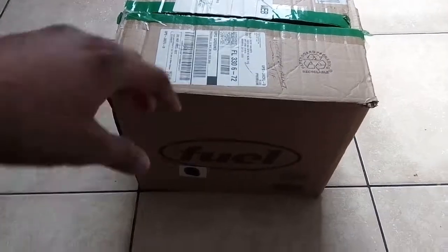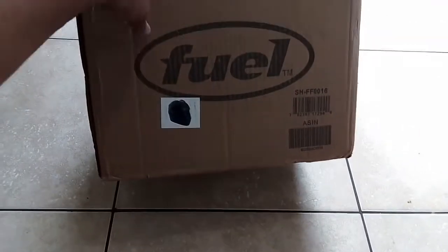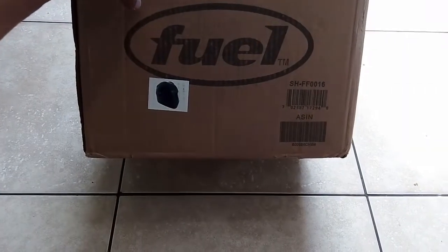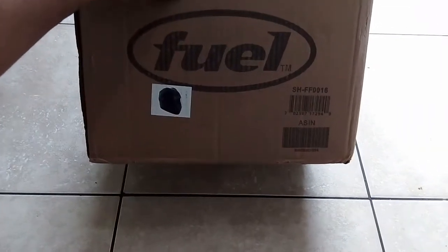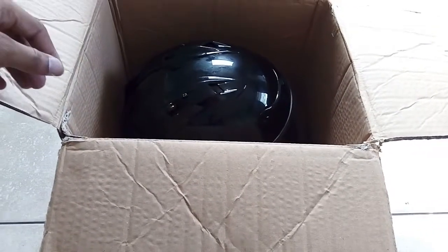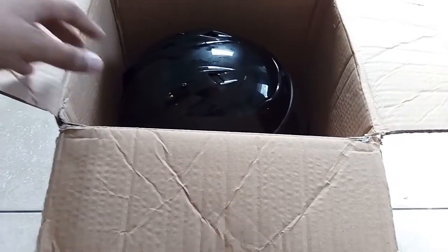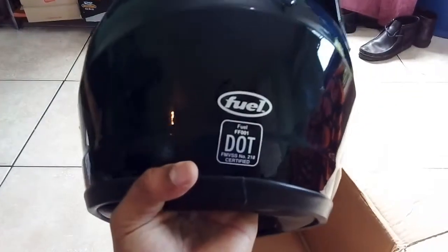Hi guys, thanks for joining me again. Jacob Olcott here from Trinidad and Tobago. Today I have the Fuel motorcycle helmet — got this one off Amazon. This is a review after testing it as well.